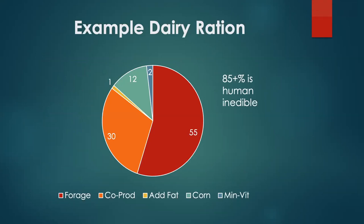Here's an example ration from a real farm: 55% of the ration was forage, which won't be used by humans; 30% was co-products. The only part of this total dairy ration that could be used by humans is the 12% that is corn grain. So 85% or more of what this cow is consuming are materials not edible by people. Other surveys show 75% and higher, and some grass-fed herds have 100% of the ration not edible by humans.